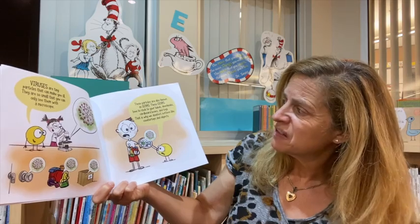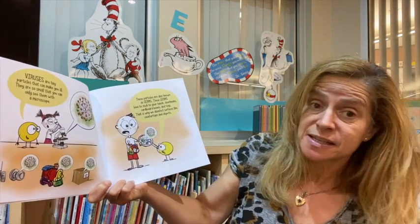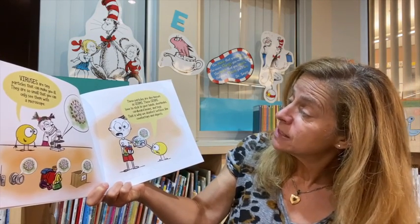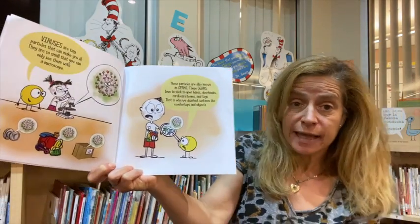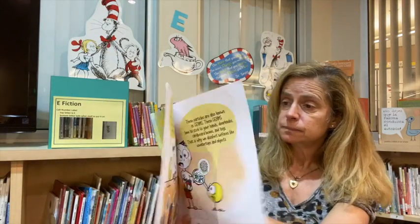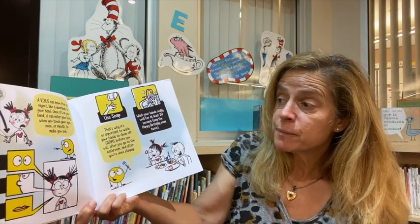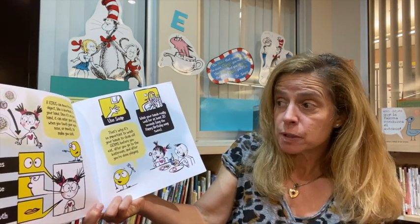These germs love to stick to your hands, doorknobs, cardboard boxes, and toys. That is why we disinfect surfaces like countertops and objects. A virus can move from an object, like a doorknob, to your hand.